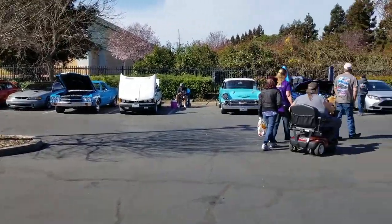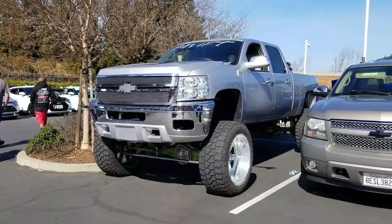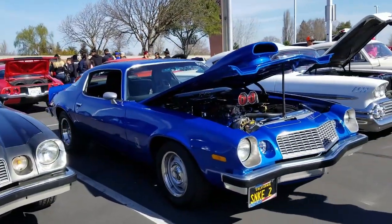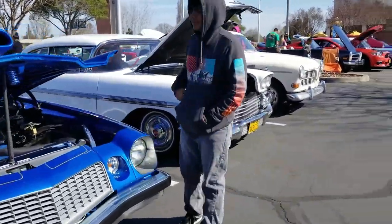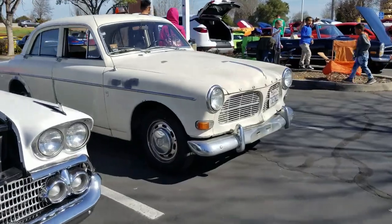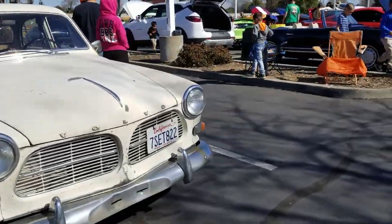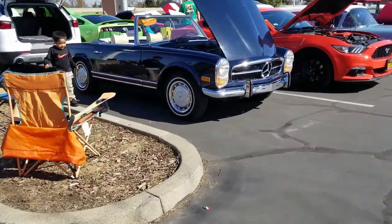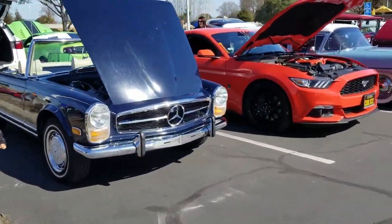We've got lowriders and we've got high riders, and all different walks of the Camaros and the Chevys. What have we got here — a Volvo too. Yeah, we've got an old Volvo. Older Mercedes, old SLs — it's a pretty clean car right there.